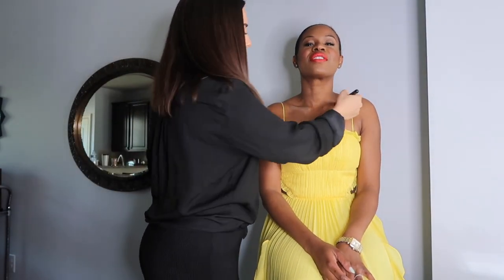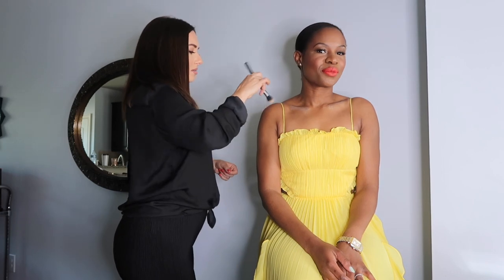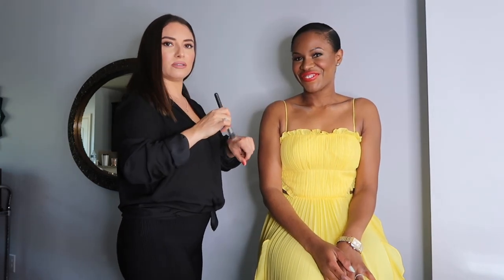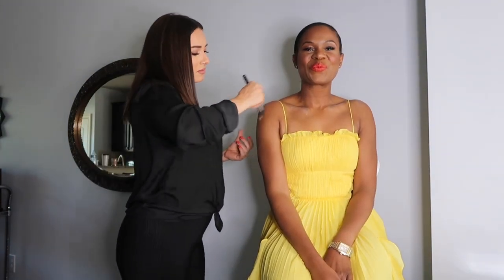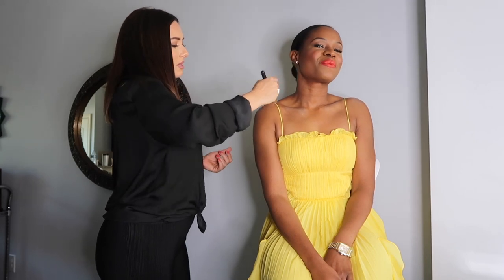Finishing touches: you don't want too much shine on the face, but you definitely want to accentuate on the body. Pop some shimmer on the collarbones and a little bit on the tops of the shoulders, then buff it out. These are the little things that when you take photos, will just pop. It completes the look.